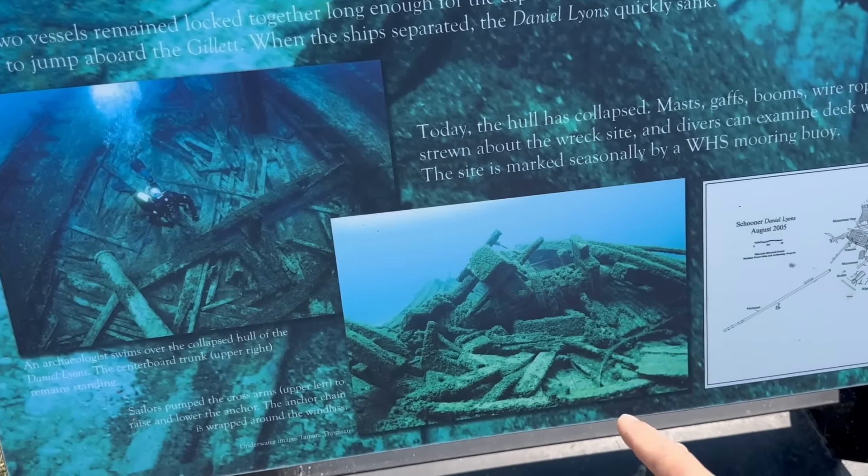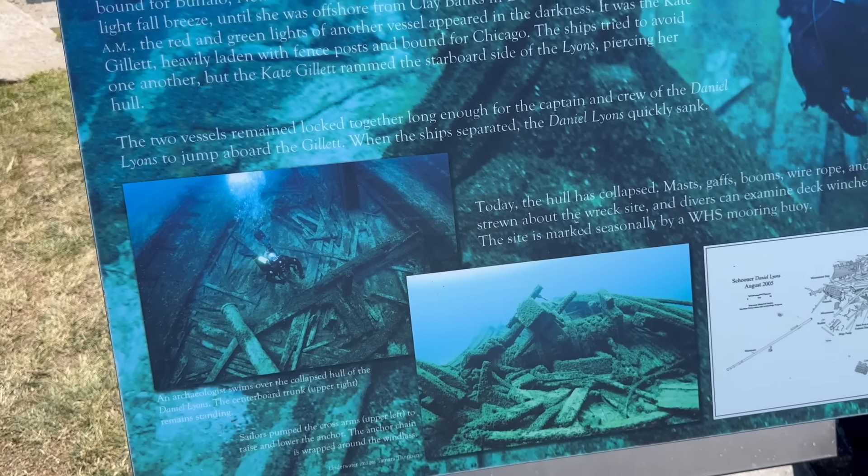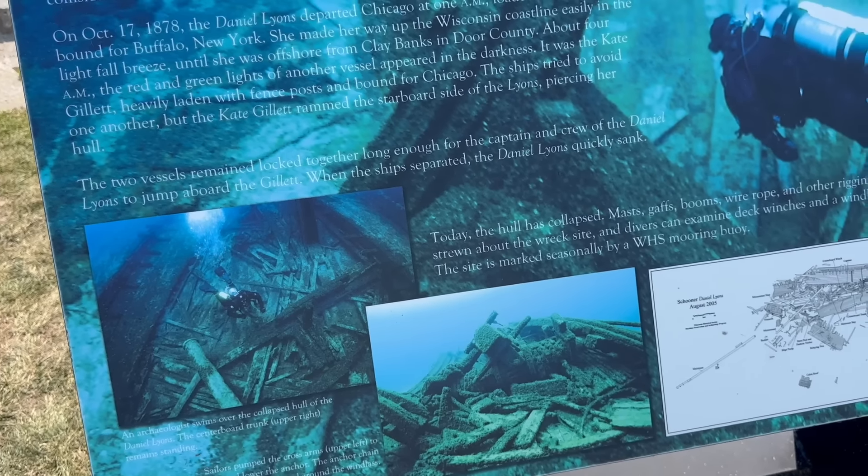One nice thing about the Great Lakes is it preserves these old ships very well in this cold water. We don't have salt, barnacles, or coral, which helps preserve everything. You can see there are a variety of boats docked here at the marina, anything from a simple sailboat to some pretty extravagant fishing boats — probably more like charter boats because they've got all the rods hanging off them.